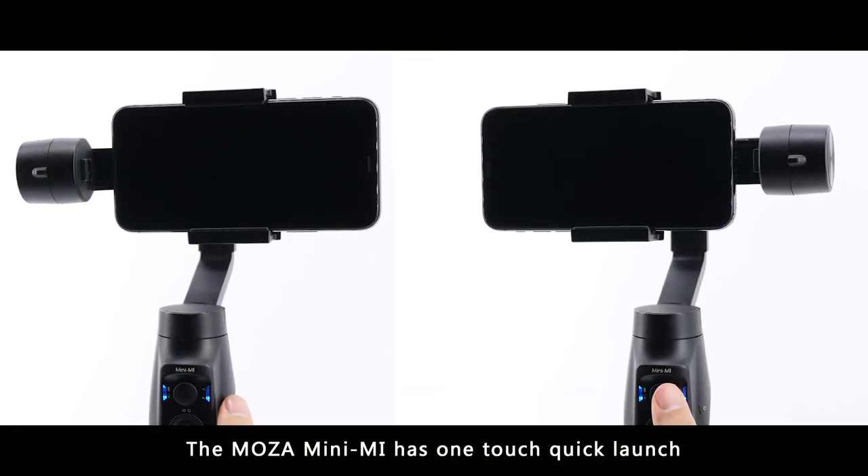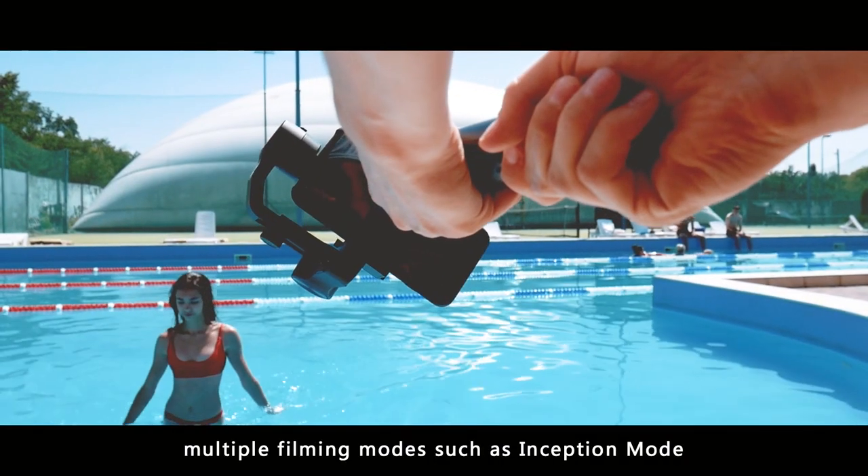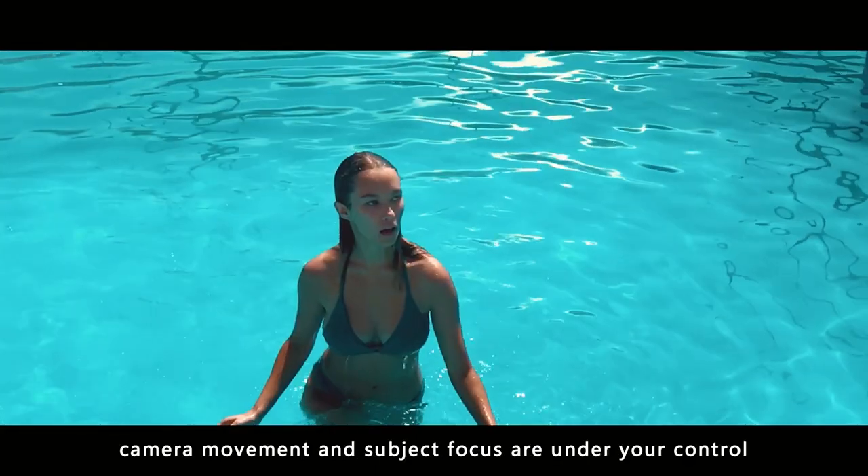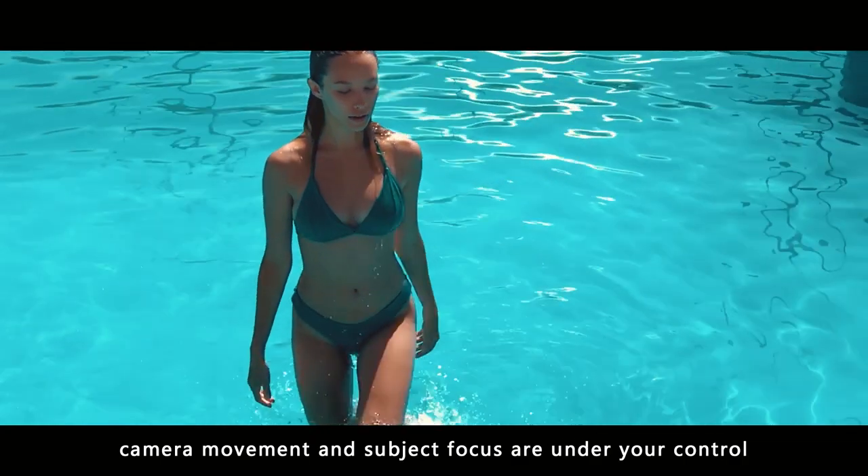The Moza Mini-Me has one-touch quick launch and multiple filming modes, such as Inception mode. With the help of the Moza Mini-Me, camera movement and subject focus are under your control.